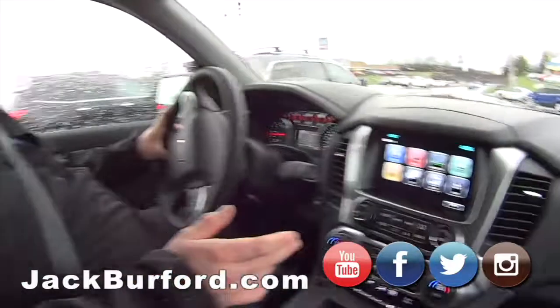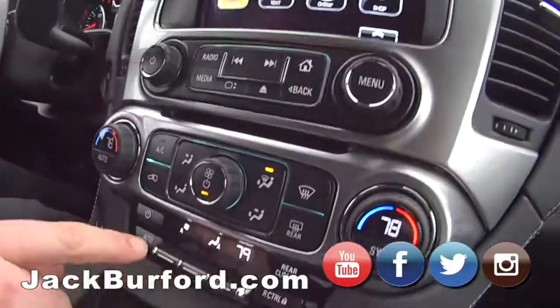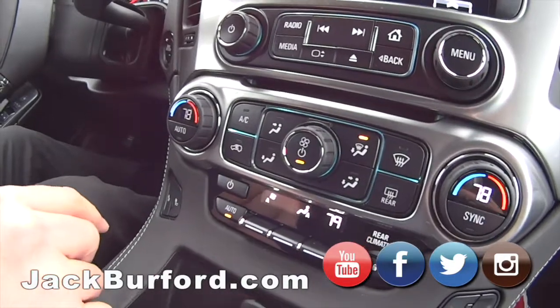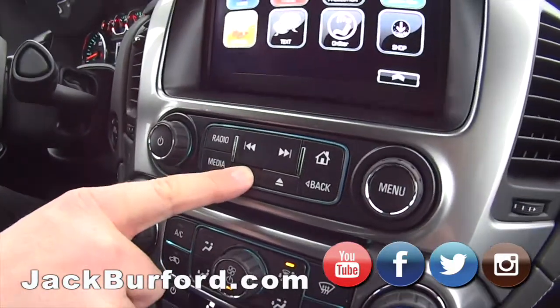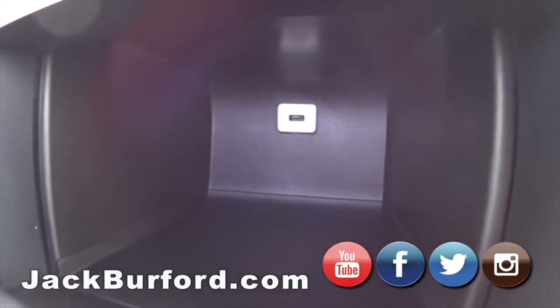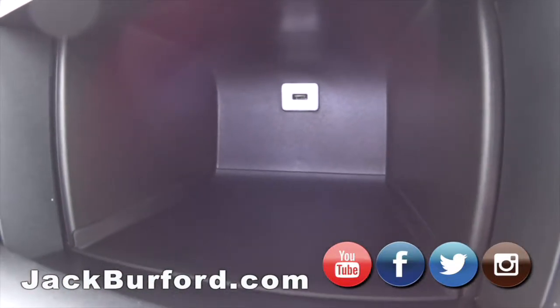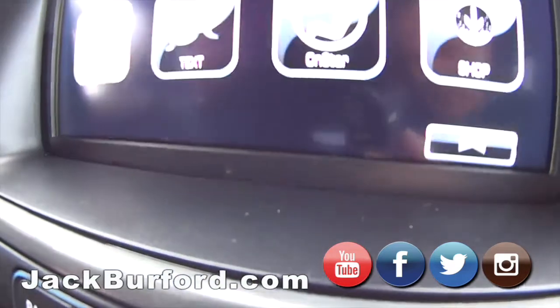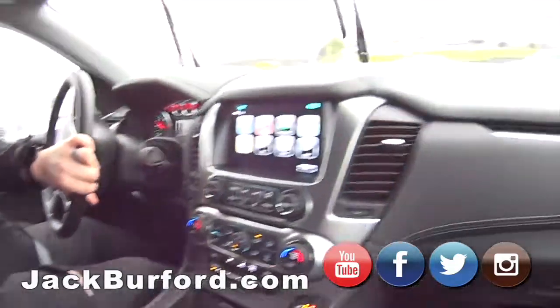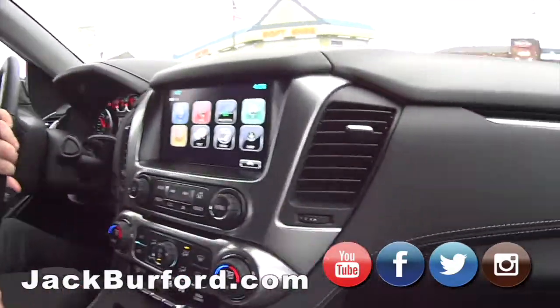It's got leather heated seats, yeah. Tri-zone climate — that means three zones, that's right. Check this out, it's got a secret compartment. What's in there? Nothing right now, but it lights up. Oh yeah, I'd play with that forever — me too, man. This is nice.